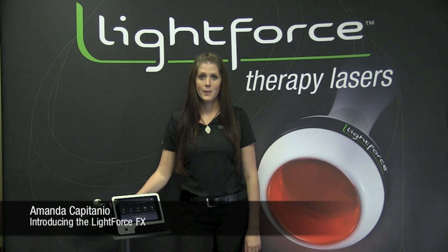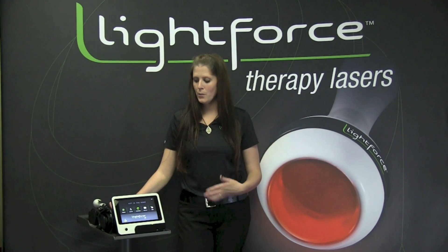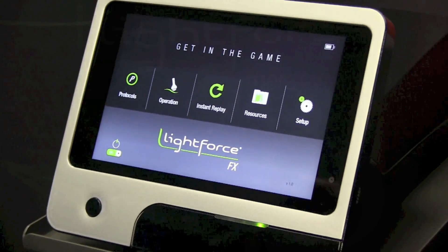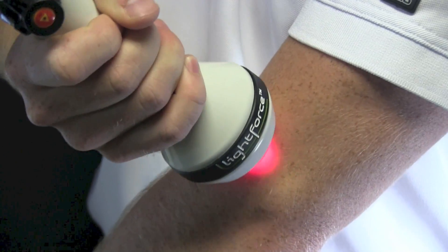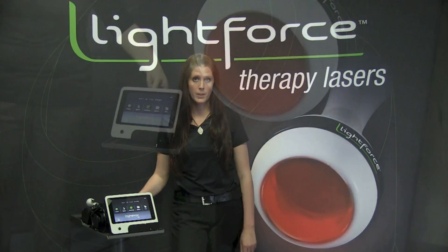Hi, I'm Amanda Capitanio and I'm here today to introduce to you the newest LightForce laser, the LightForce FX. The LightForce FX represents a new level of performance and versatility in the LightForce line of therapeutic lasers. The LightForce FX has 15 watts of therapeutic power and is truly mobile, featuring long life battery operation.